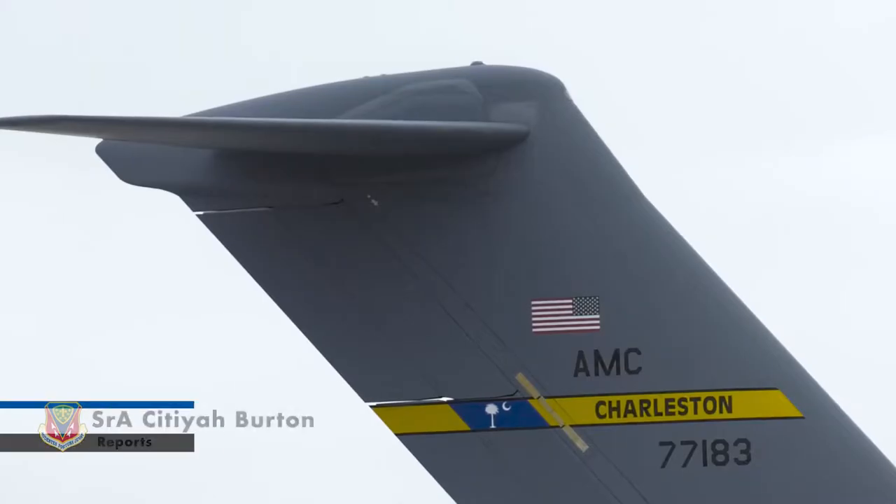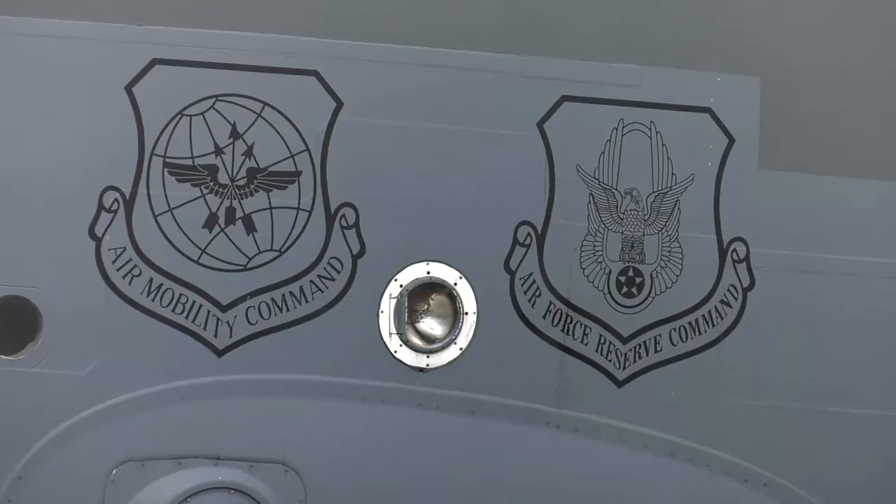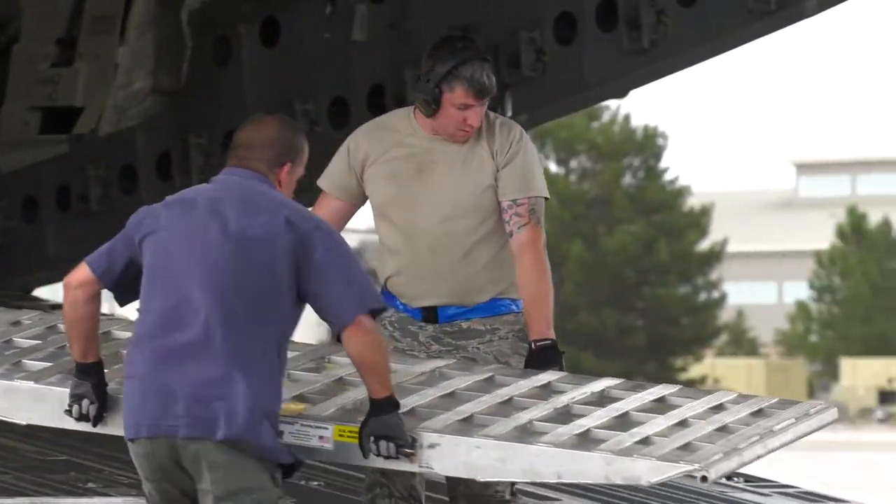Last week, Hurricane Irma roared across the Caribbean Islands as a Category 5 storm. Moody Air Force Base's Logistics Readiness Squadron teamed up with the 437th Airlift Wing from Joint Base Charleston, South Carolina, to support relief efforts in the Caribbean.